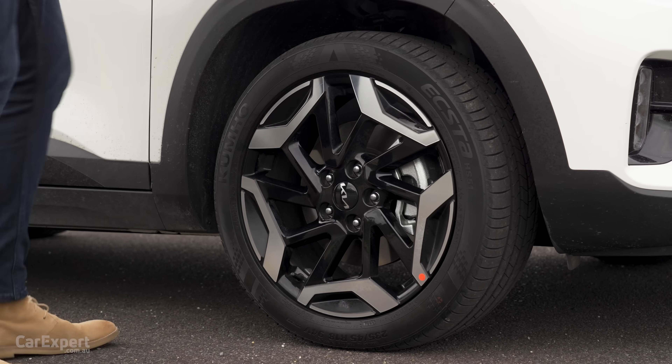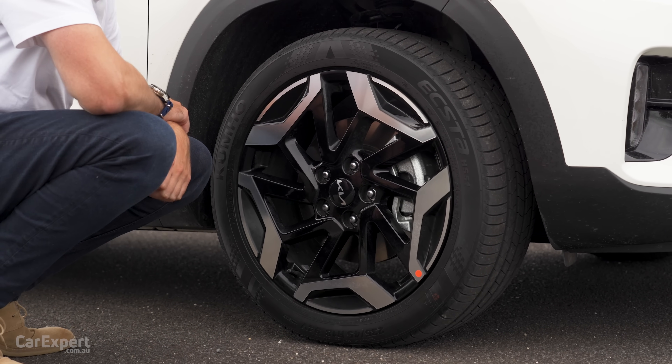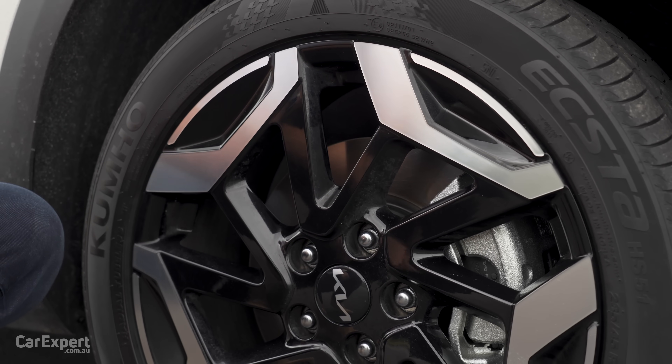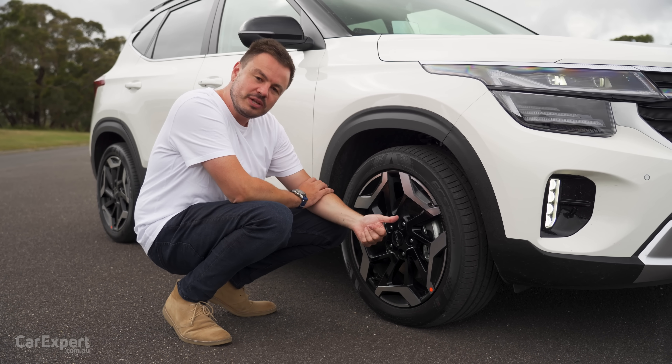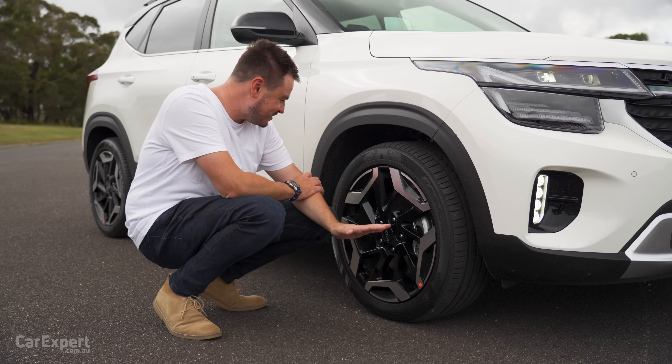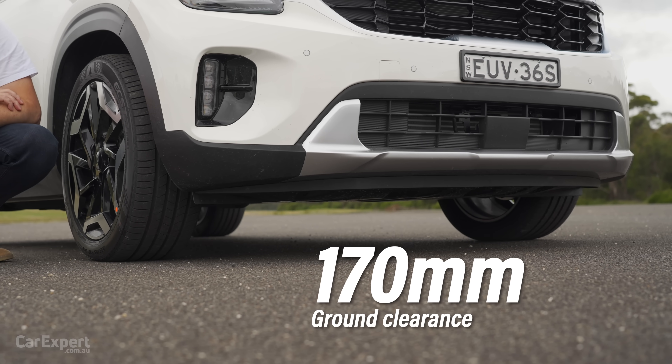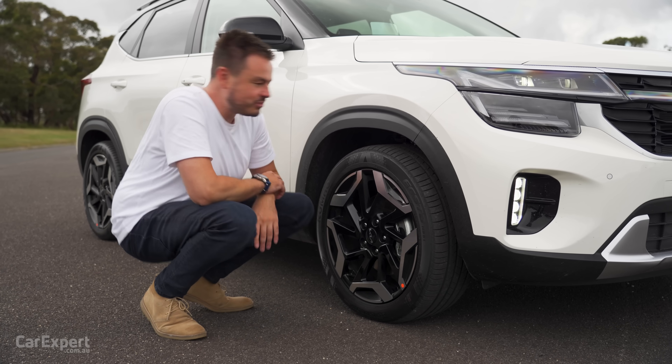Down here you've got a set of 18-inch alloy wheels. In terms of the design, you've got a machined finish on the outside, piano black in the centre, and a bit of wheel arch cladding. This is an all-wheel drive, but you're probably not going to be doing any off-road driving in it, given that it has a ground clearance of 170mm — but it's the thought that counts.